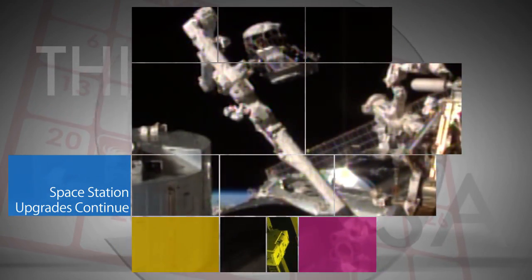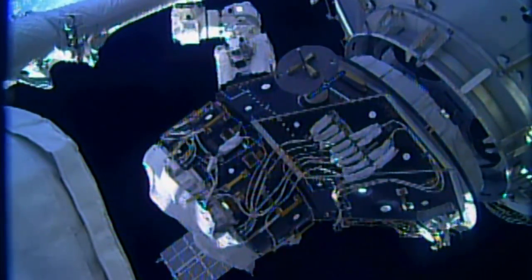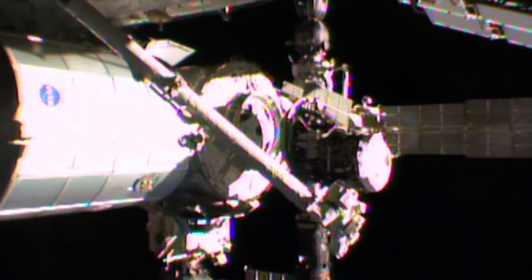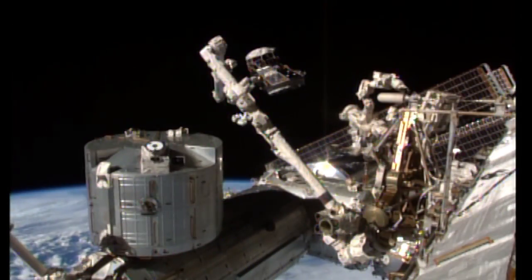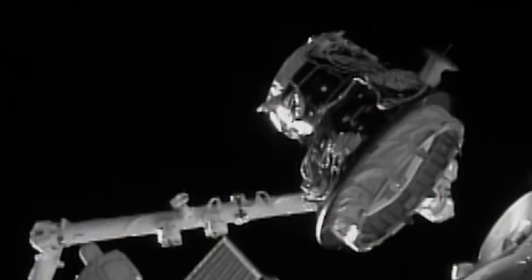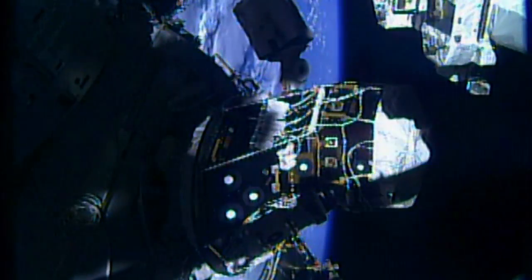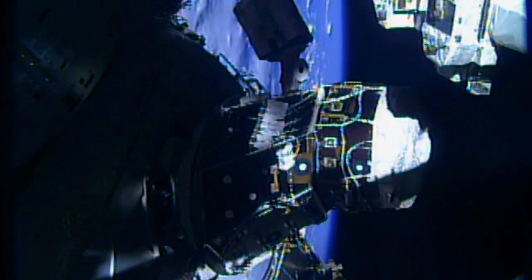Work continues aboard the International Space Station on upgrades to prepare it for future operational activities. Ground controllers using the station's robotic arm moved the pressurized mating adapter 3 from the Tranquility Module to the Harmony Module March 26. PMA-3 will be outfitted with one of two international docking adapters to accommodate U.S. commercial spacecraft carrying astronauts on future missions.